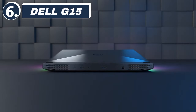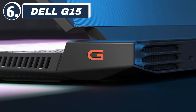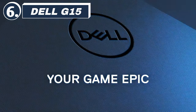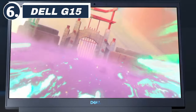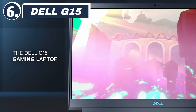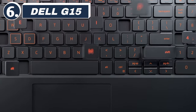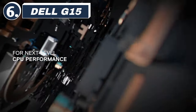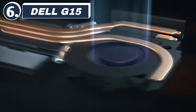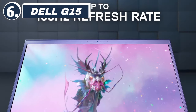Number 6: Dell G15. Next up at number 6, we have the Dell G15, powered by an Intel i7-12700H and an RTX 3050 Ti. The G15 is an excellent performer in the mid-range gaming segment. Dell's G-series laptops are well-known for their durability, and the G15 is no exception. It also offers a decent thermal management system, ensuring you get the best performance without overheating. It has a 120Hz display, and while the design might not be as flashy as other gaming laptops, it's perfect for those who prefer a more subtle aesthetic.